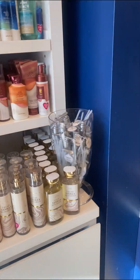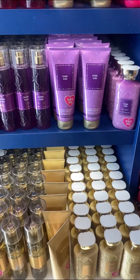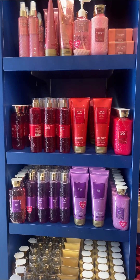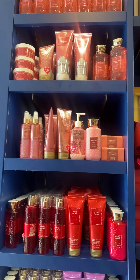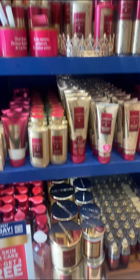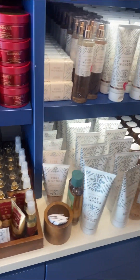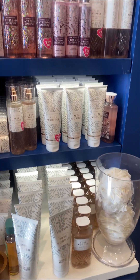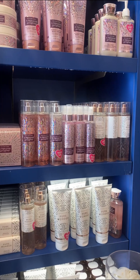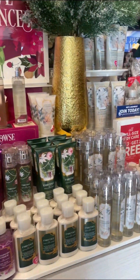Yeah, I was just browsing — we have the champagne toast ones. The luminous — yeah, that even came in a candle. I never seen that one. I smelled that one and it was not too good. Then the pure wonder, and here goes some more body care items.